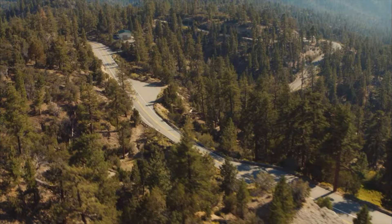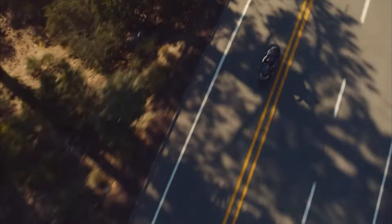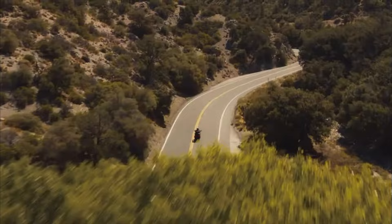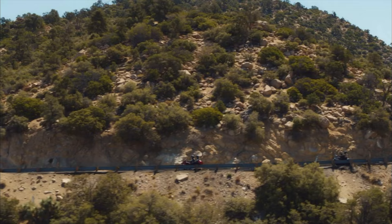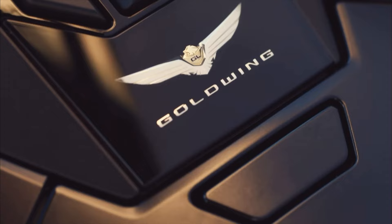The Goldwing revolutionized long-distance touring, offering a comfortable and luxurious ride unlike any other. Originally designed as a powerful and reliable touring machine, the Goldwing quickly became renowned for its smoothness, reliability, and advanced features. Over the years Honda has continued to refine and innovate the Goldwing, introducing groundbreaking technologies such as fuel injection, cruise control, reverse gear, and even an airbag system.